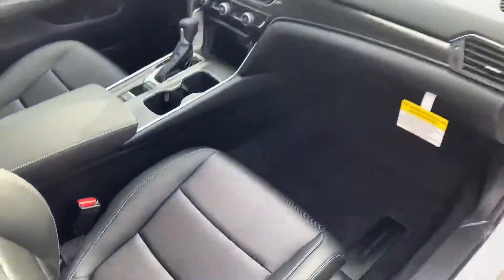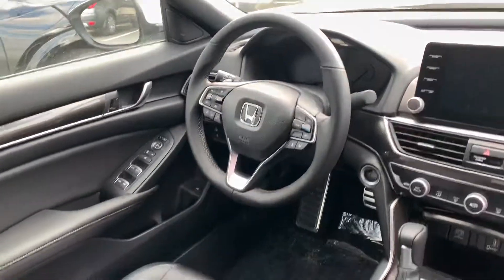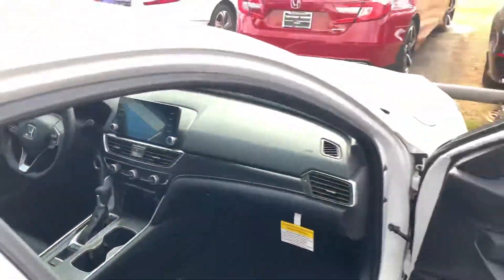And then the interior really stands out. You're going to have your Apple CarPlay, Android Auto capabilities, dual climate control, push button start. You're going to have the paddle shifter right above the steering wheel in case you want to get sporty and put it in sport mode, speed home or speed to the grocery store or your mom's house.